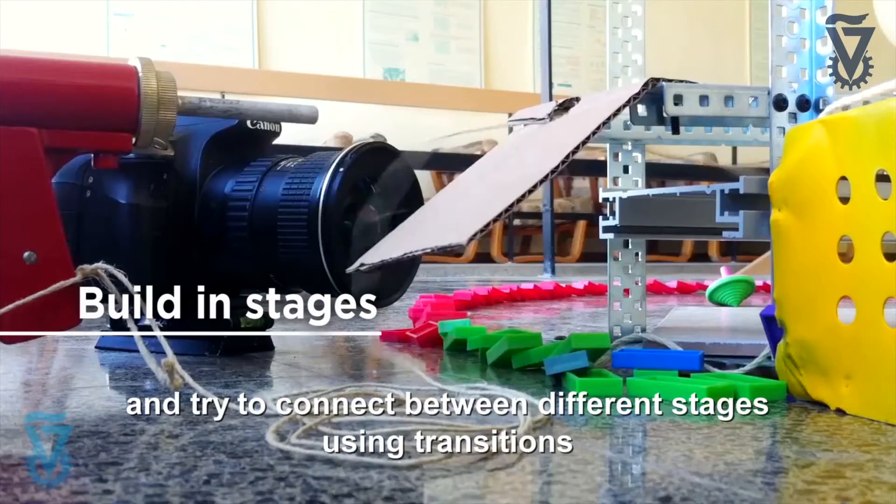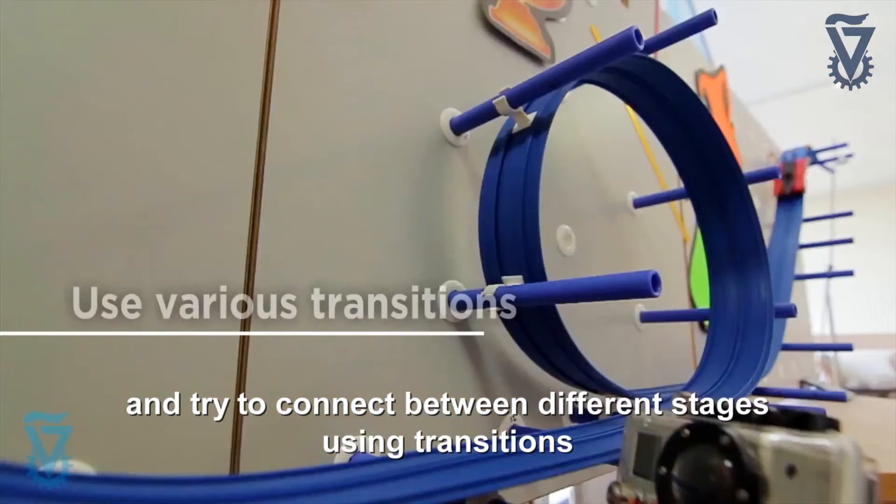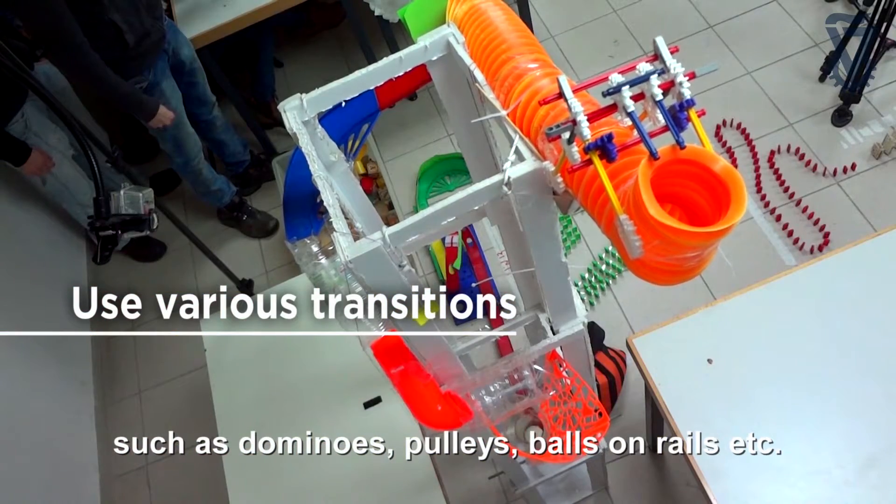Build in segments. Plan and build stages in your machine and try to connect between different stages using transitions such as dominoes, pulleys, balls on rails, etc.